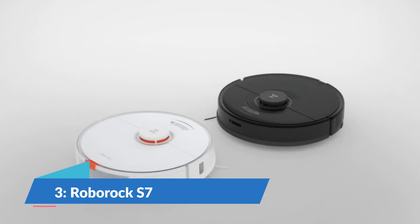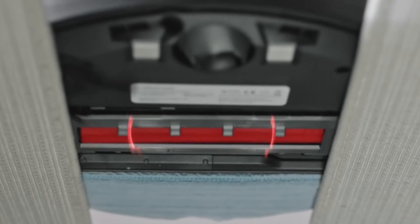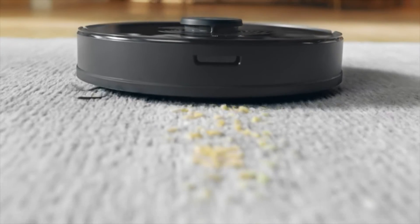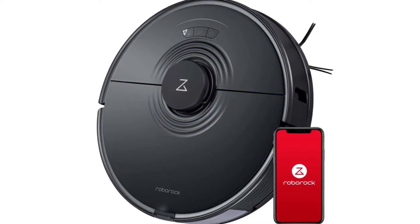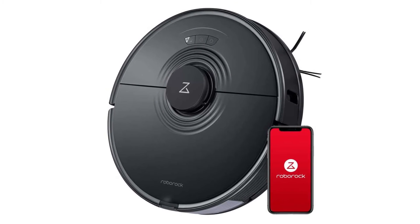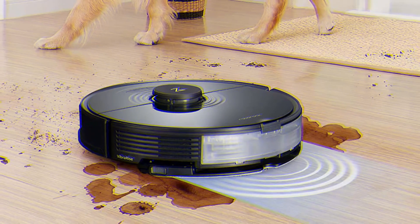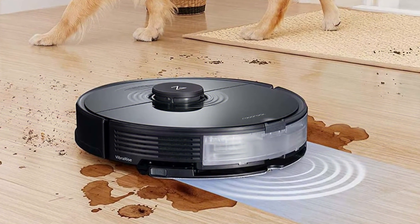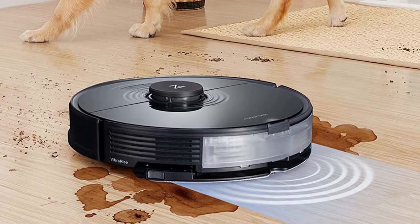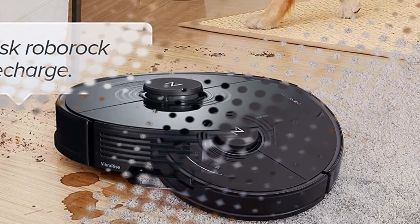Number 3: Roborock S7 Robot Vacuum. The Roborock S7 Robot Vacuum is the winner of 17 Best of CES 2021 awards from Business Insider, Digital Trends, Newsweek, How-to Geek, and many more. Please be aware products purchased from non-authorized channels are not covered by the official warranty. The Roborock S7 mops with the power of sound, scrubbing up to 3,000 times per minute, fed by a 300ml electronic water tank.